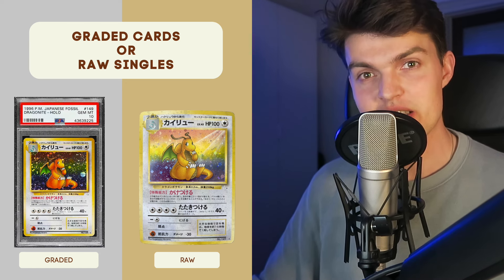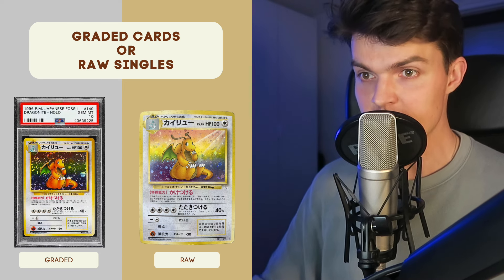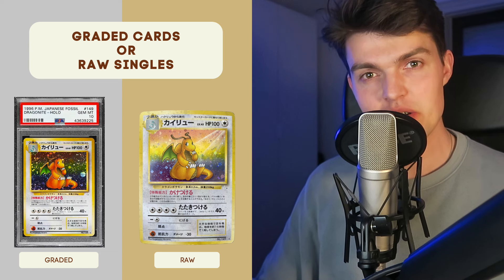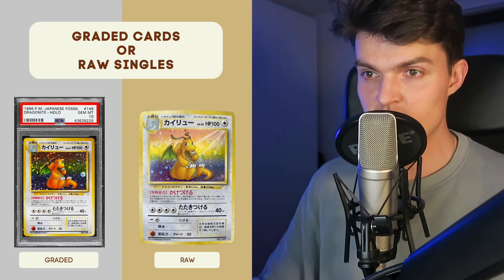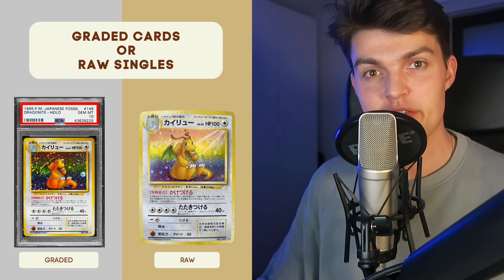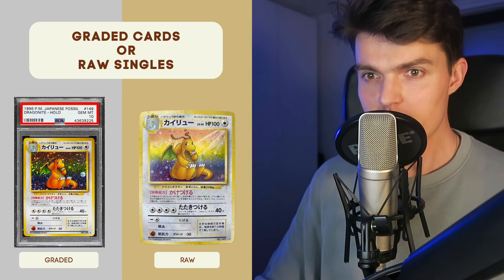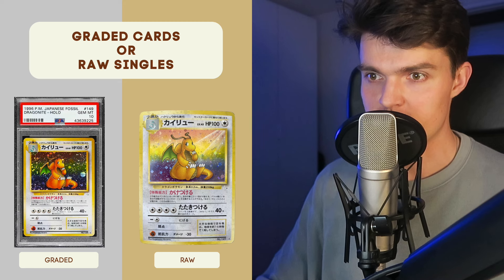My golden rule is: if I want to buy single cards as a collector, most of the time I buy them as raw singles if they are not the big chase cards from a specific set. As an investor, I mainly focus on big graded chase cards from specific sets to get as many resell opportunities as possible in the future. A lot of the time these cards are pretty hard to resell and the margin is lower compared to big expensive chase cards.